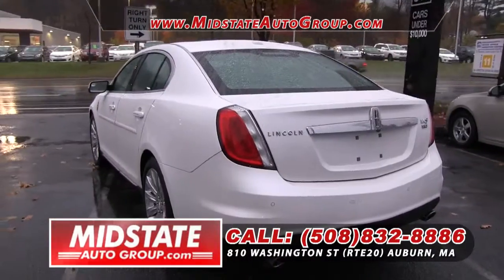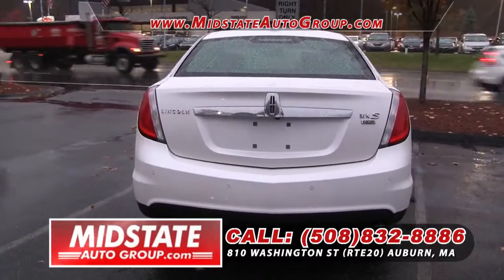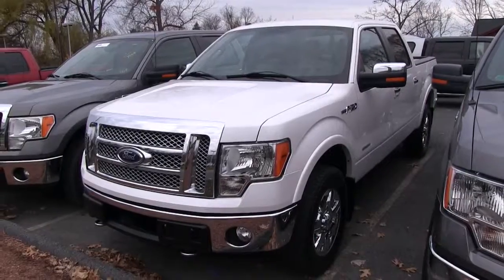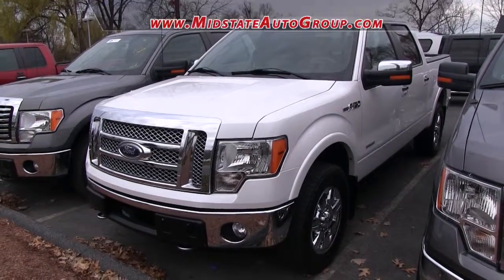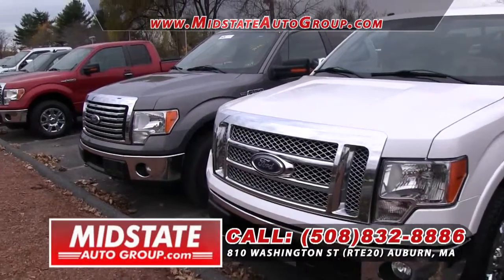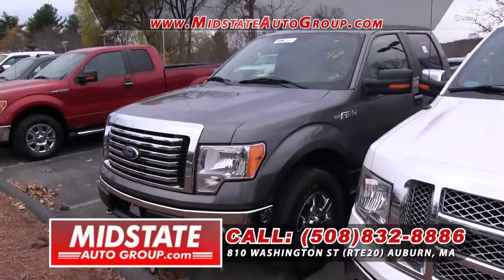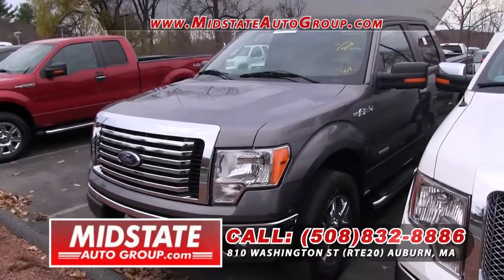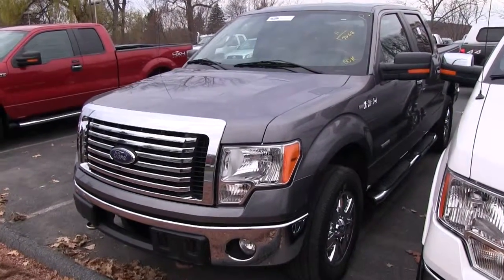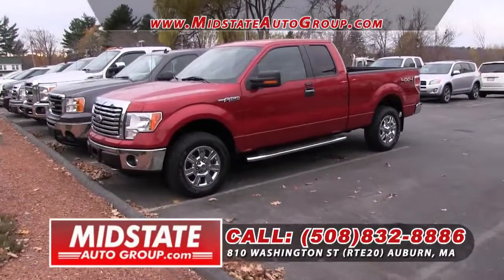Gas prices are coming down, but guess what? You're still going to save. Get down here, Mid-State Auto Group, 810 Washington Street, Route 20 in Auburn, 508-832-8886. Here I have a 2012 Ford F-150 EcoBoost Lariat, followed by a 2011 Ford F-150 — wow, we've got more Fords than the guy up the street! Here's a 2011 F-150 EcoBoost crew cab, followed by a 2011 Ford F-150 XLT, and this one is a V8, folks.